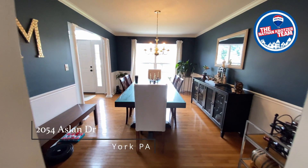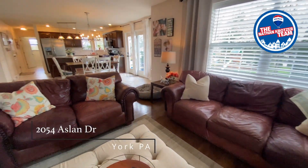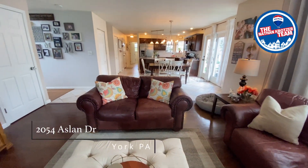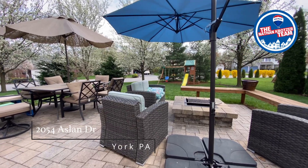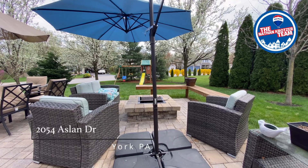The kitchen opens up into a dining area and living space where a typical evening might be spent preparing dinner, doing homework, and catching a program all in the same space. Take your living outdoors in these warmer months ahead on the patio, which enjoys relative privacy afforded by the surrounding trees.